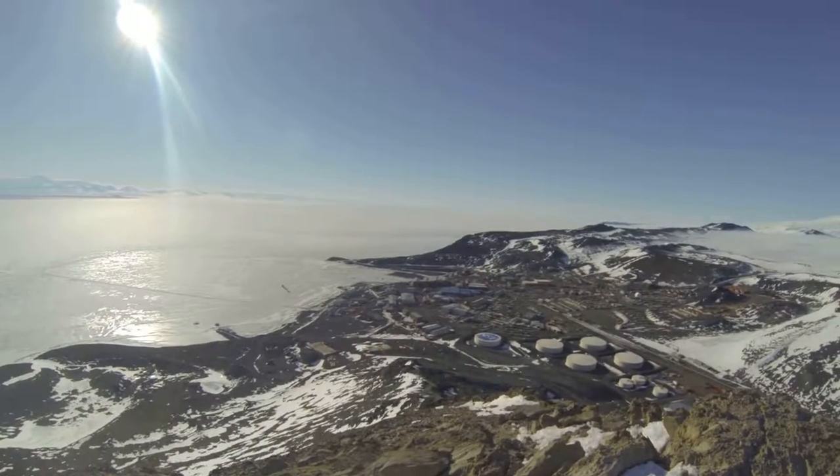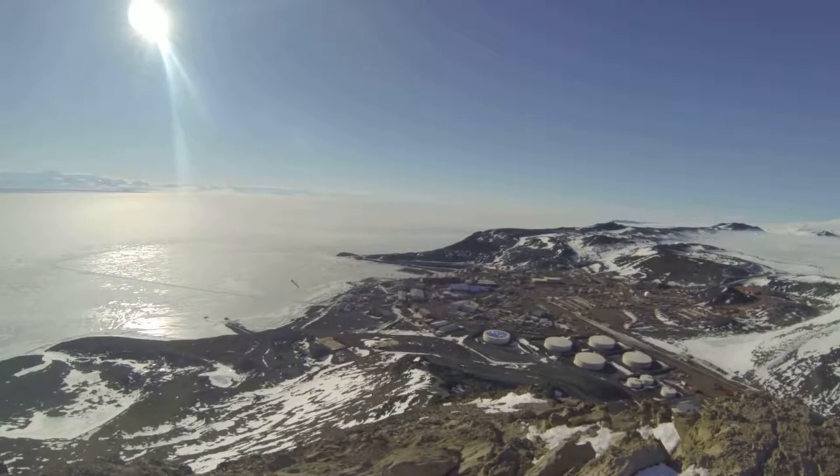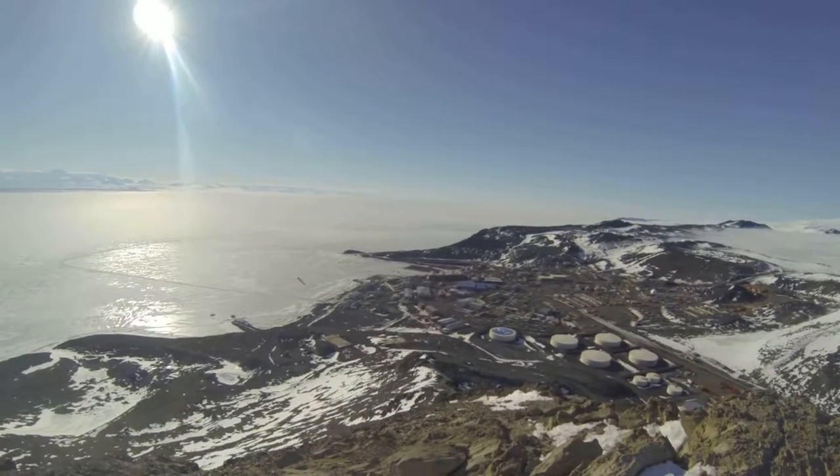Just past that there's a red building which is the power plant where I work. Just left of that is a yellow building, which is the Bravo power plant and the water plant. The beige one back there is the waste water treatment plant.